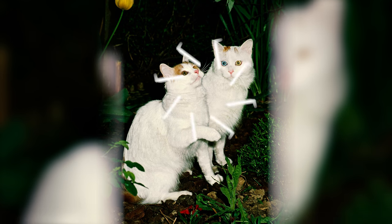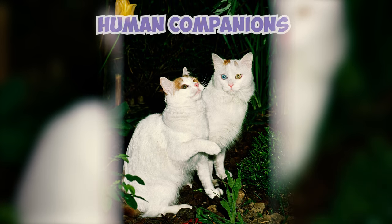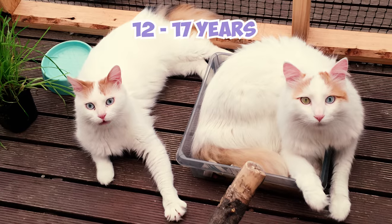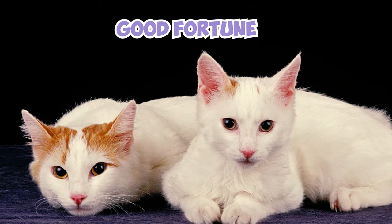With their playful zest for life, striking coat, and adaptable nature, Turkish Vans can grace human companions for many years. With proper care and a loving environment, these fascinating felines can enjoy a lifespan of 12 to 17 years, some even exceeding that with good fortune and plenty of sunshine naps.